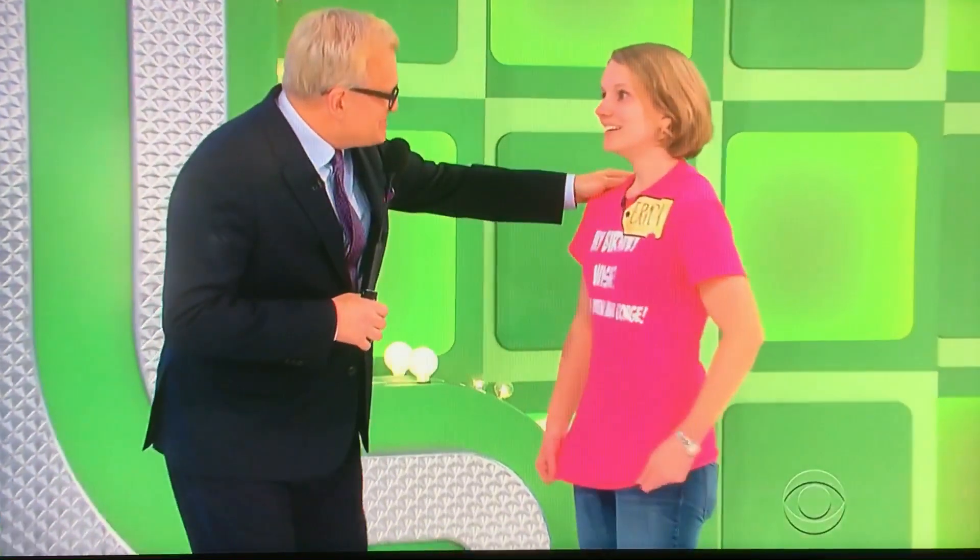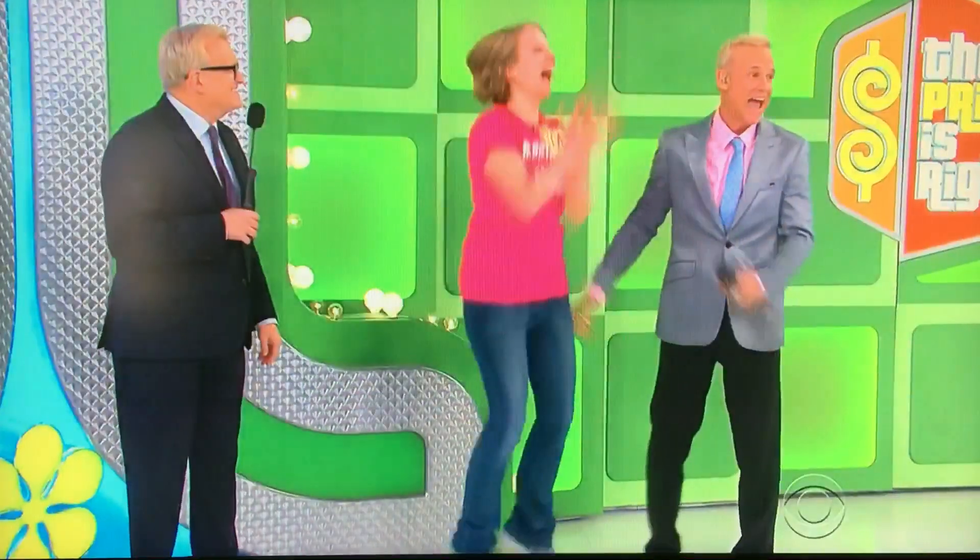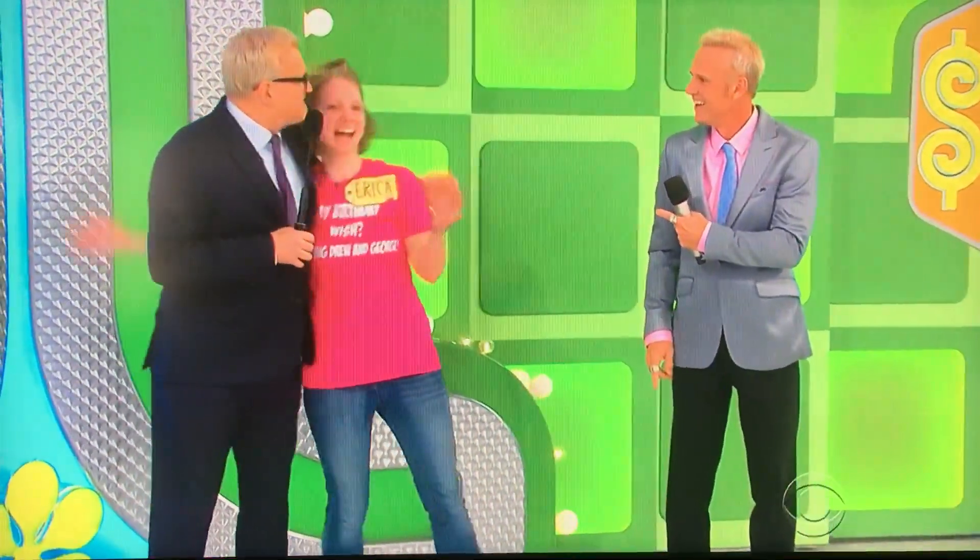Hey, nice to see you. How are you? Your birthday wish is the kiss through George. How you doing? How about that? Where's George? George, here he is. Nice to have you.